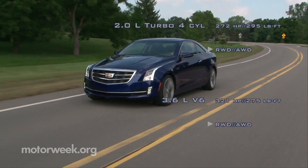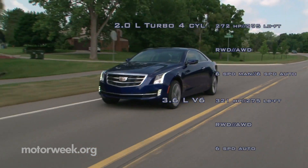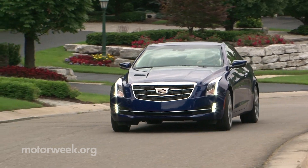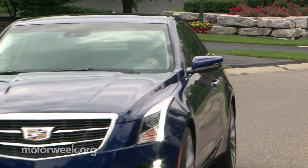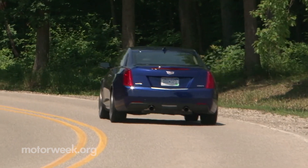Looking to take on world cars like the BMW 4 Series, the ATS features unique coupe styling, a fancy new Cadillac badge, and some revised driving dynamics. So we sent none other than Mr. MotorWeek himself to grab a first look.